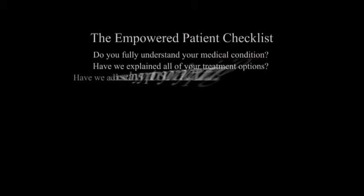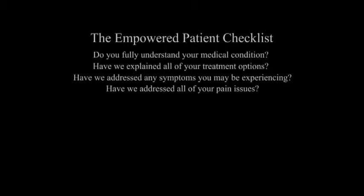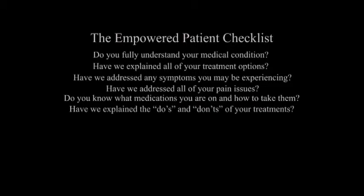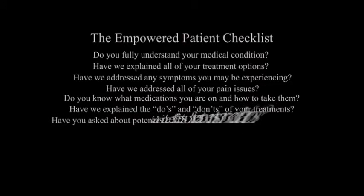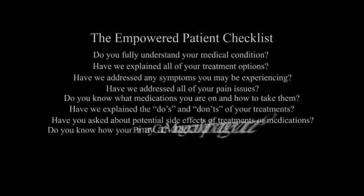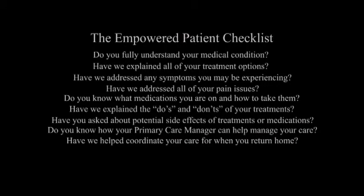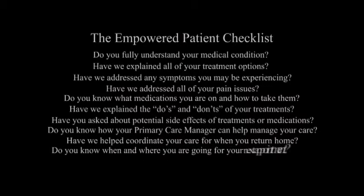The Empowered Patient Checklist contains 11 questions that will serve as a guide to open up the lines of communication between the providers and the patients. We're hopeful that there will be certain elements within the checklist that will be meaningful to the patient. We also recognize that we have an opportunity to enhance it further, and we're looking for feedback from patients and providers on how to create a more effective tool.